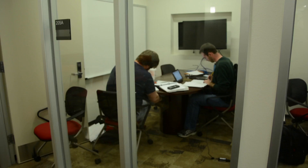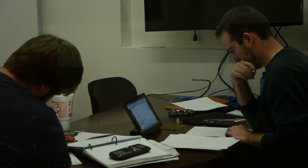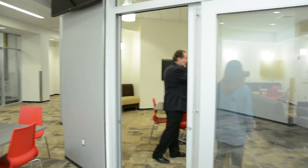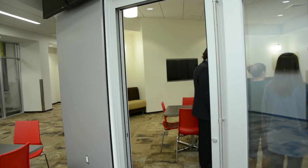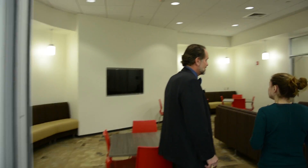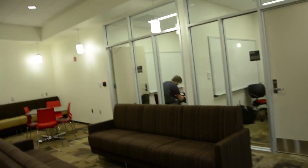You can see in here this is obviously a student lounge, and then there are work rooms off the back where students can do their homework and collaborate together. This is my dream — one of the things I'm really proud of.